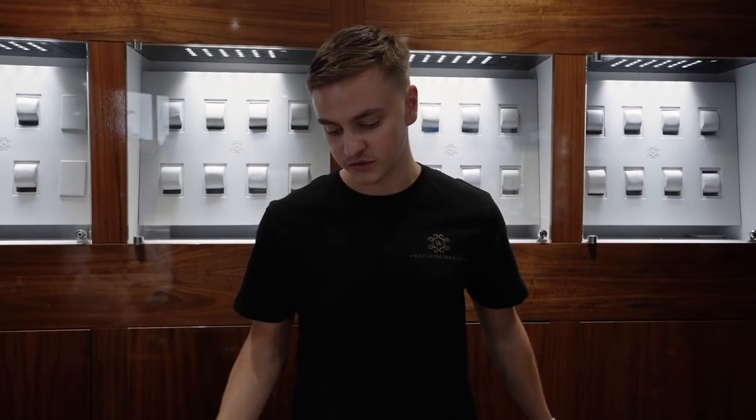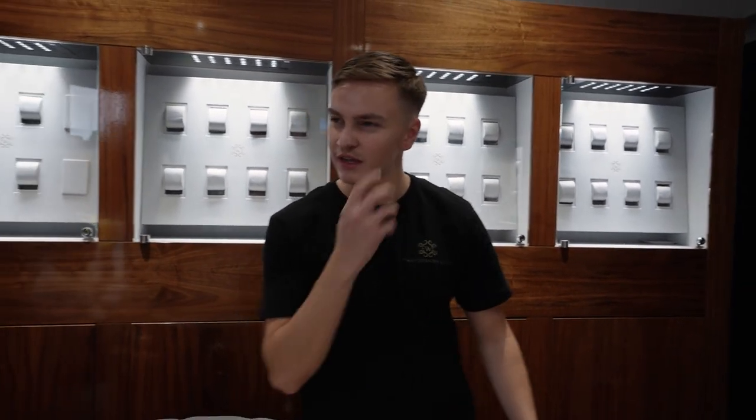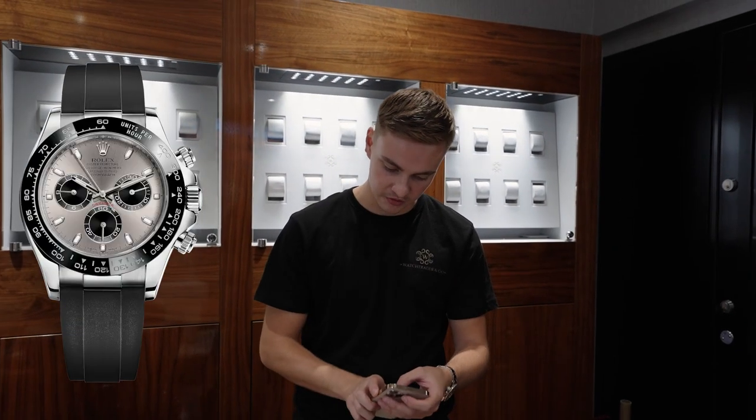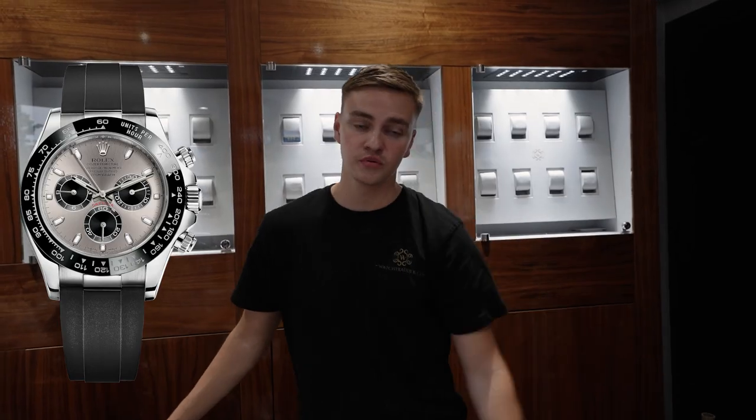We've had a few web orders going out as well, and we did a white gold Oysterflex Daytona also, which Harry will show you on screen. We took it in as a part-exchange.